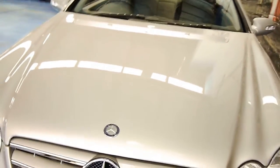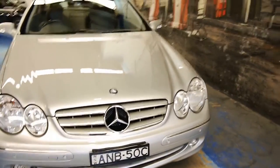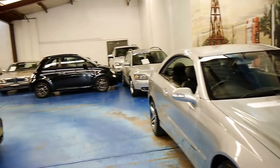So if you are looking for a CLK, especially a 500, please come and have a look at this car. You're certainly not going to be disappointed — we think it's absolutely lovely. Thanks so much for watching, and we look forward to hearing from you.